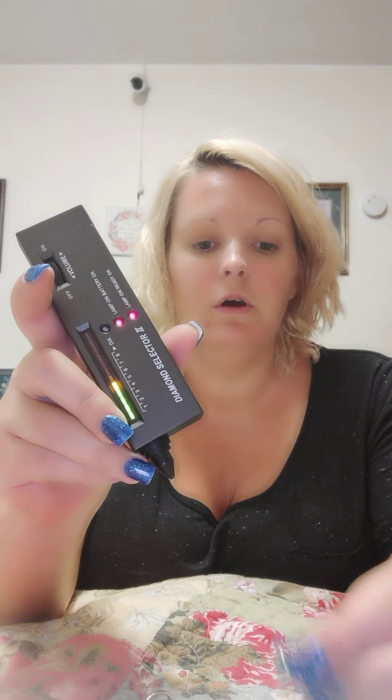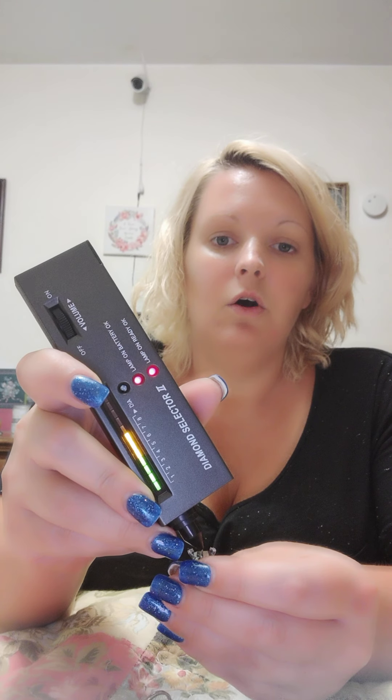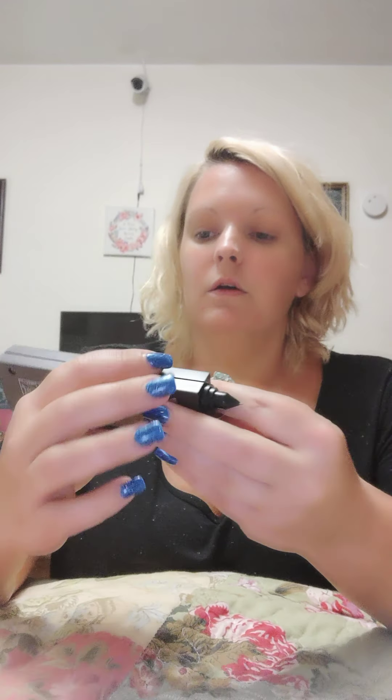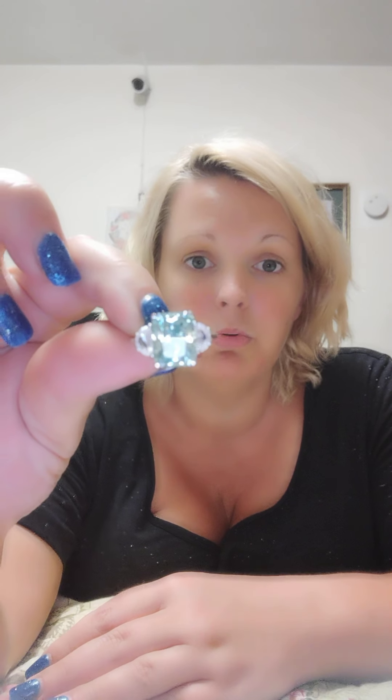I want to check the side stones — they don't look like moissanite to me. Yeah, they're not — they're some kind of synthetic. That's kind of the downside to the 10.21; I was expecting a big 10-carat center stone and didn't think they'd include the side stones in the weight. But it is a pretty ring and for $160 it's a really good deal — very pretty light blue color and excellent craftsmanship.